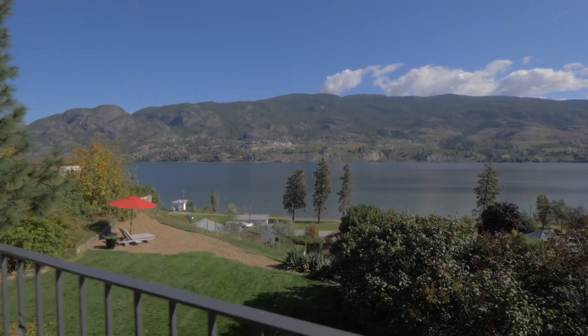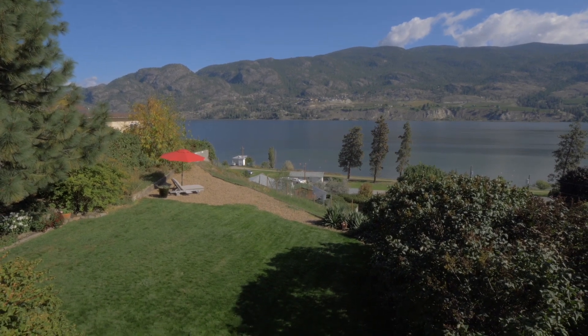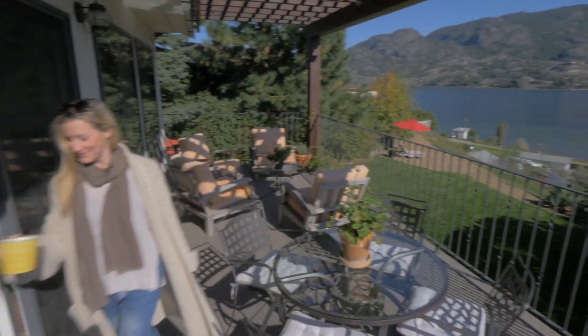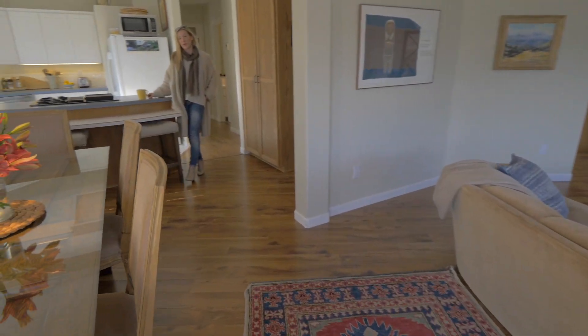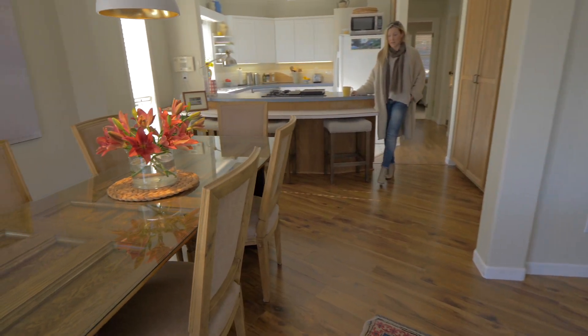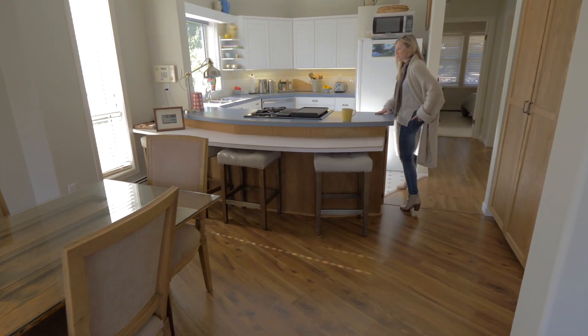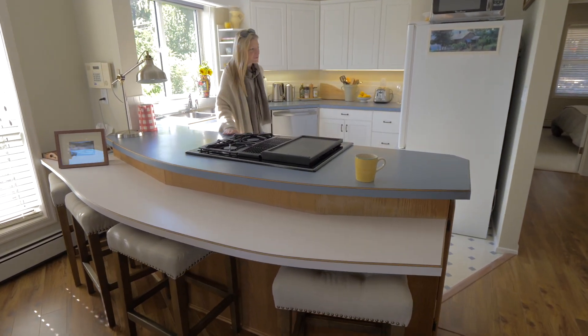This home features several outdoor living areas — it's very private, and you're overlooking the KVR trail. This is an older home that has been significantly renovated and is fairly open. They did leave the kitchen and didn't do a massive reno, but it does have a gas stove.